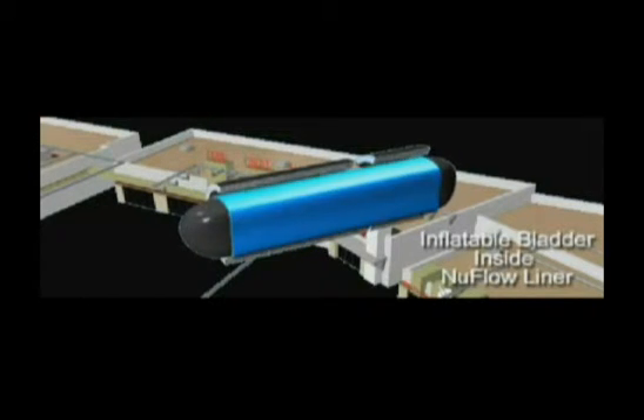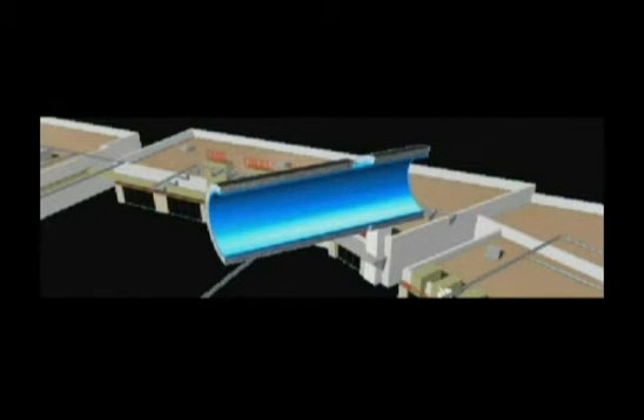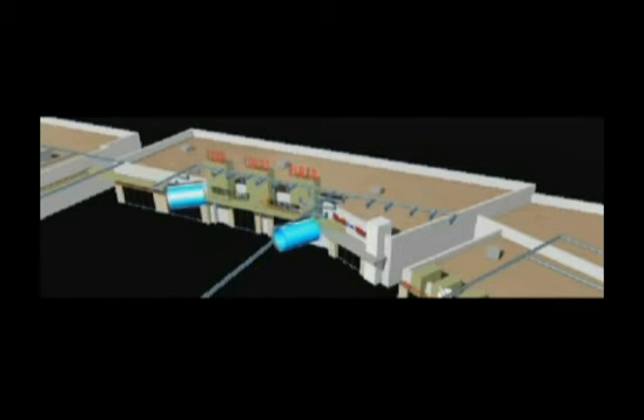Once inflated, the epoxy cures hard and the bladder is deflated and removed, leaving a 1⅛ to ¼ inch thick seamless repair, never allowing roots or scale to return or breaks in the pipe to occur.